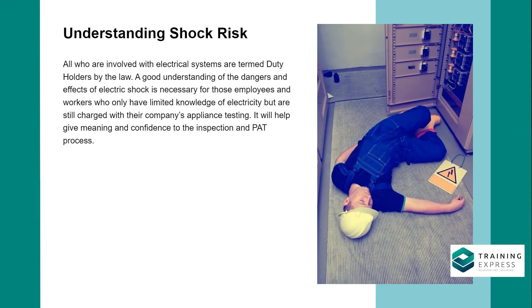People who are involved with electrical systems are termed duty holders by the law. A good understanding of the dangers and effects of electric shock is necessary for those employees and workers who only have limited knowledge of electricity but are still charged with their company's appliance testing. It will help give meaning and confidence to the inspection and PAT process.